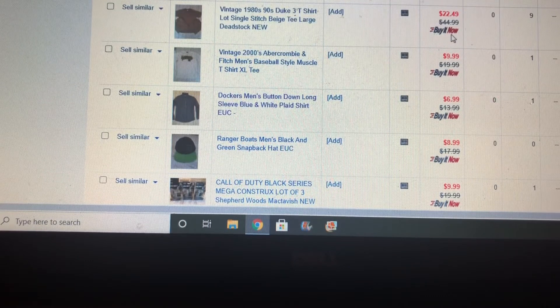I was shooting for the moon with them, but I ended up selling them for $22, and the buyer paid for priority shipping. I only paid six bucks total for that lot.